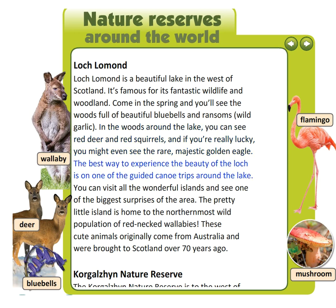The best way to experience the beauty of the Loch is on one of the guided canoe trips around the lake. You can visit all the wonderful islands and see one of the biggest surprises of the area. The pretty little island is home to the northernmost wild population of red-necked wallabies. These cute animals originally come from Australia and were brought to Scotland over 70 years ago.